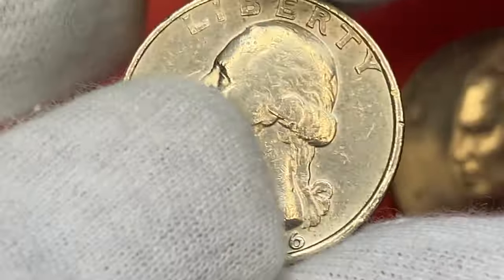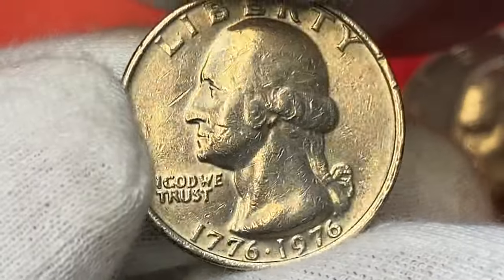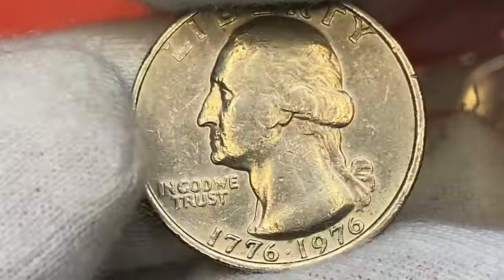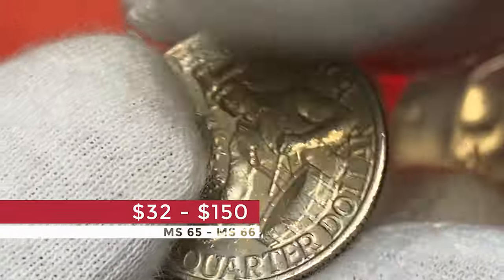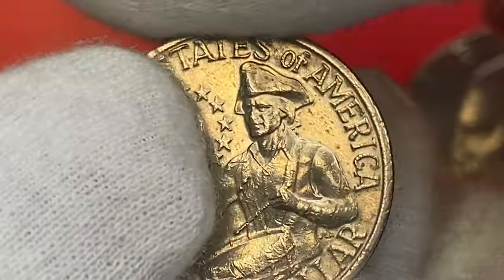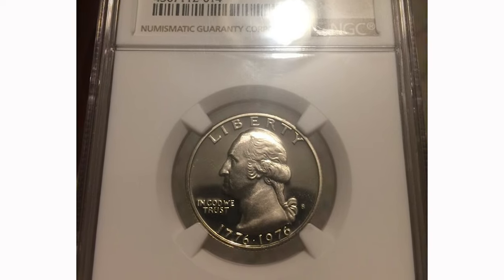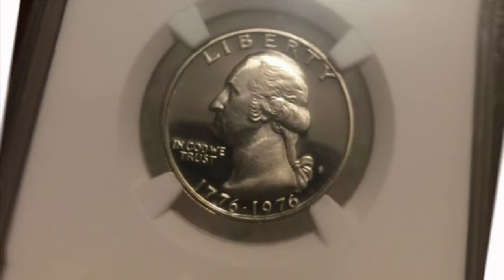The 1976 clad bicentennial quarter is a one-year type. The Philadelphia-struck clad quarter is scarcer of the two in mint state, and in high grade uncirculated conditions like MS66 or MS67, they are worth between $30 to $150. The mint also produced a business strike 1976-S bicentennial quarter composed of silver. The most valuable bicentennial silver quarter is a proof quarter at PF70 Ultra Cameo grade, which sold for nearly $1,200 in a June 2022 eBay auction.